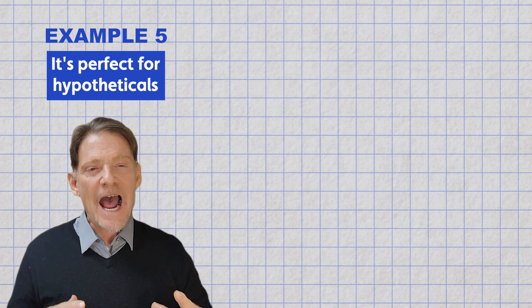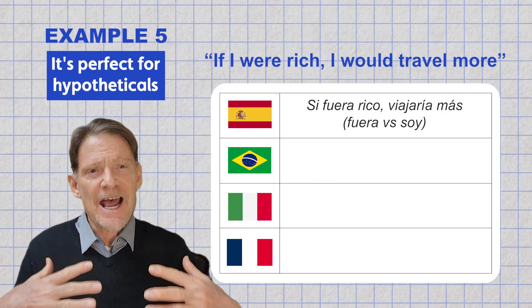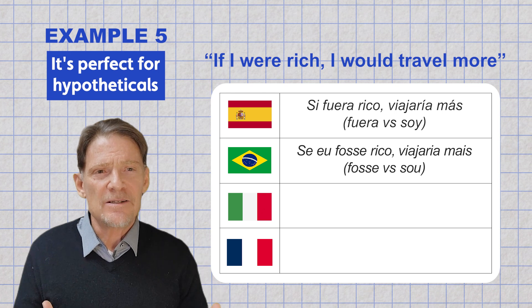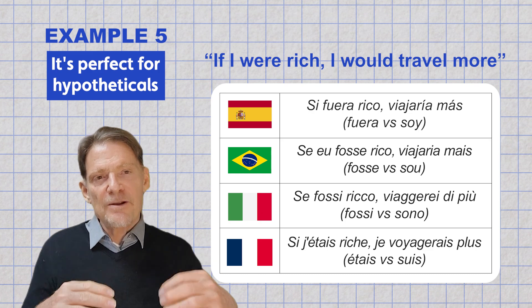For hypotheticals — "If I were rich, I would travel more": "Si fues rico, viajaria mais" (Spanish), "Si eu fosse rico, viajaria mais" (Portuguese), "Si fosse rico, viajaria de più" (Italian), "Si je t'ai riche, je voy j'array plus" (French).